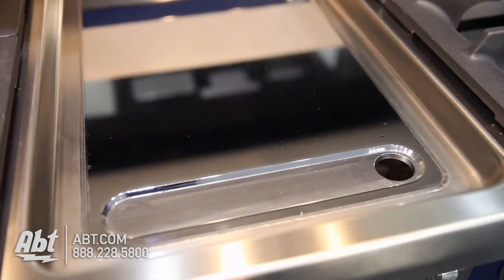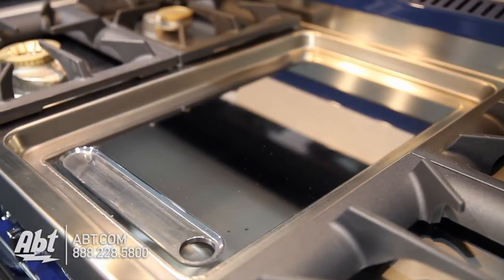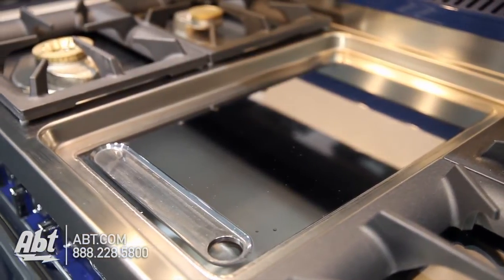The electric griddle is made of machined steel with a scratch resistant and non-stick chrome finish that can heat up to 400 degrees.